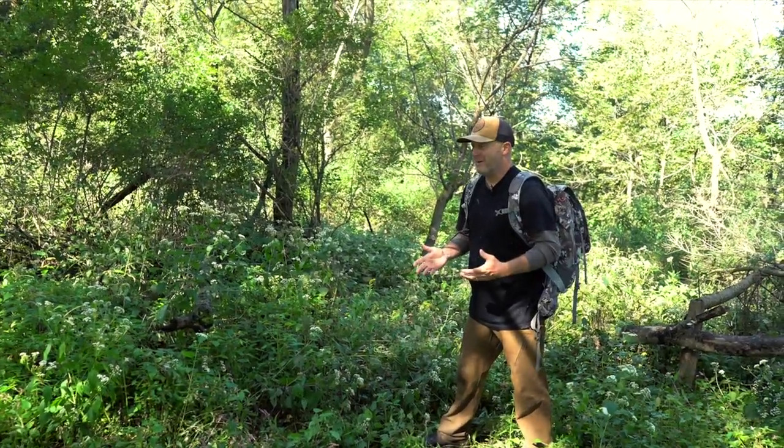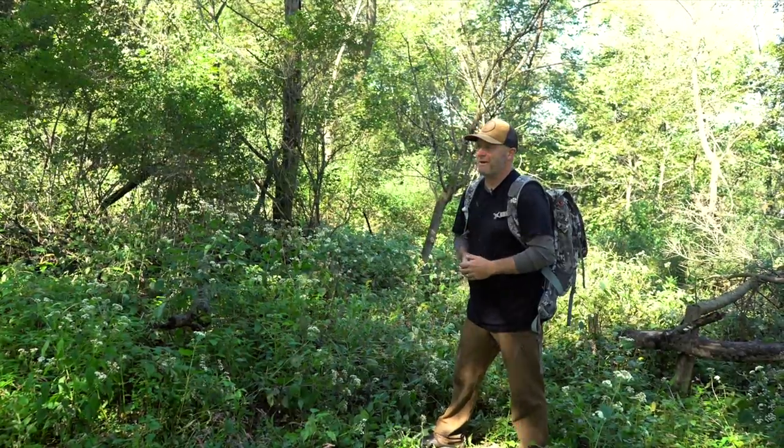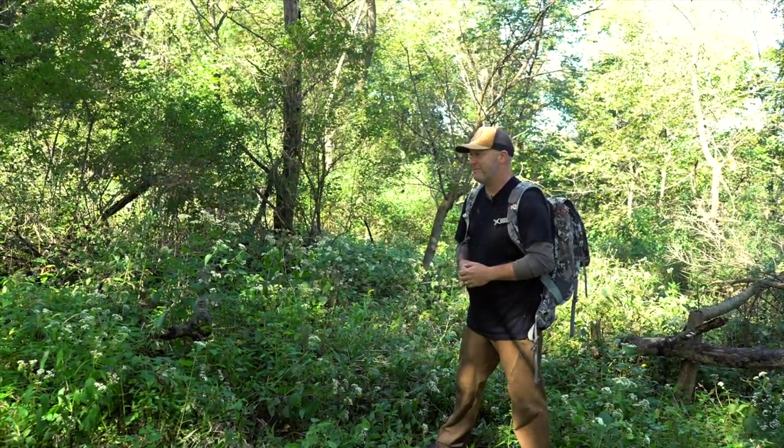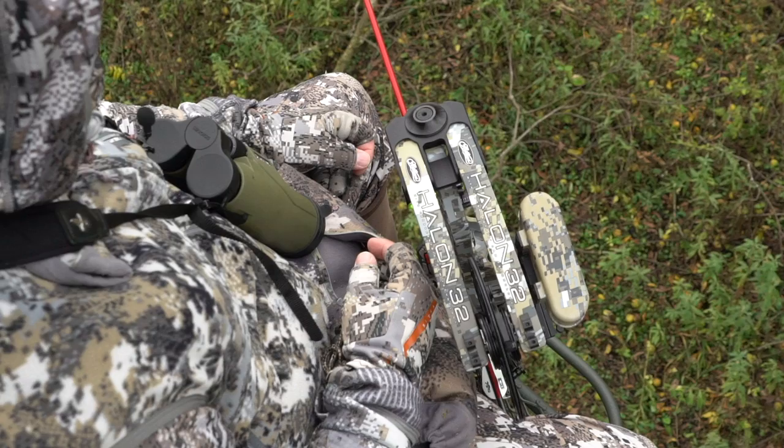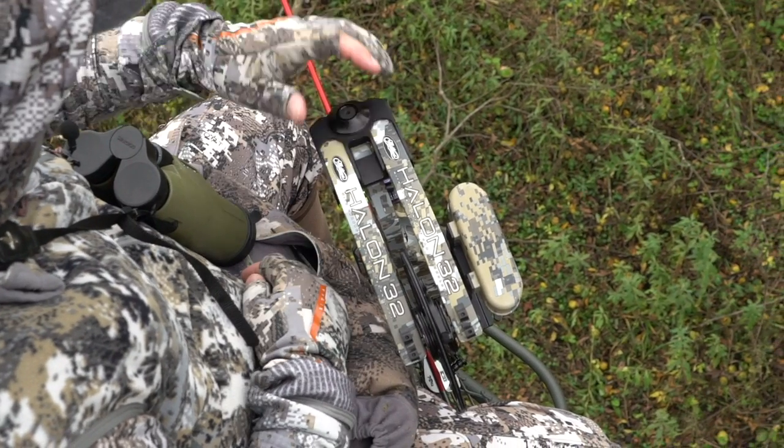The early bow season is right around the corner for most folks in the Midwest. It's September 6th right now here in Wisconsin — our season opens the 15th. Michigan opens the 1st, and most other states are opening by the 1st as well. Some have already opened, and it's a great time to start thinking about that first early season sit.